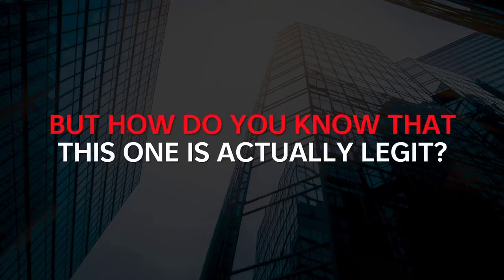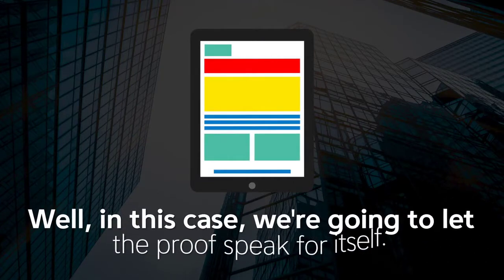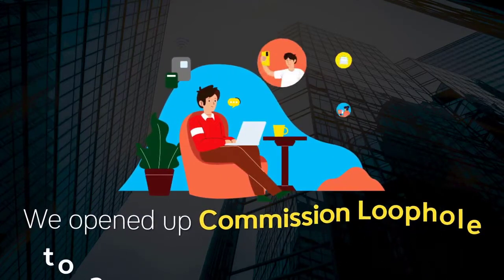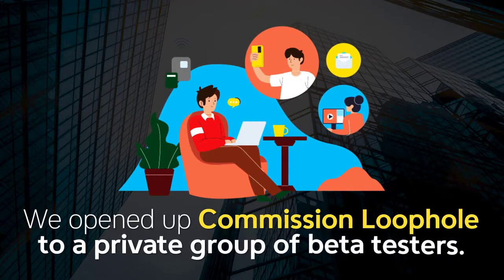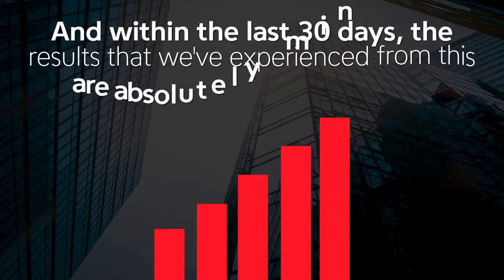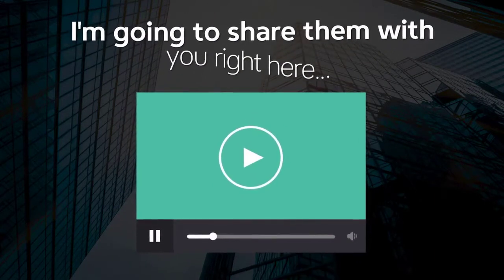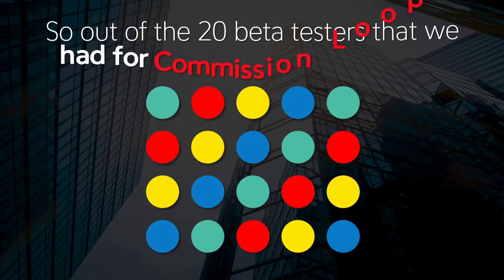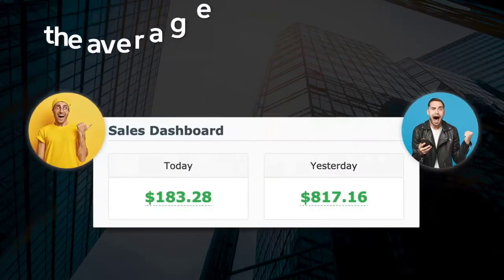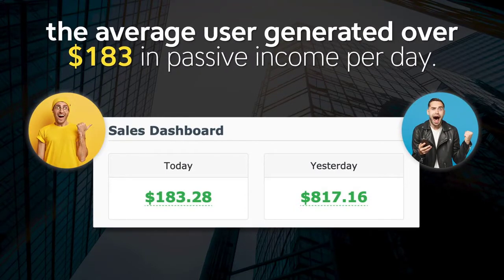But how do you know this one is actually legit? Well in this case, we're going to let the proof speak for itself. We opened up Commission Loophole to a private group of beta testers, and within the last 30 days, the results that we've experienced are absolutely mind-blowing. I'm going to share them with you right here. Out of the 20 beta testers, the average user generated over $183 in passive income per day.